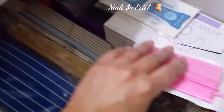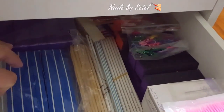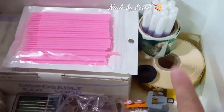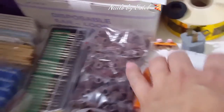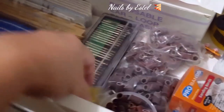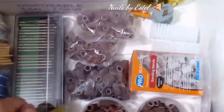Here are my files, face masks, forearm rests, and buffers - all new ones right here. This is where I keep all my buffers and files. I also have my glue, my forms, sanding bits, extra nail brushes, sanding bands in fine, coarse, and medium, and my drill bits and finger protector. So that's how I organize it.